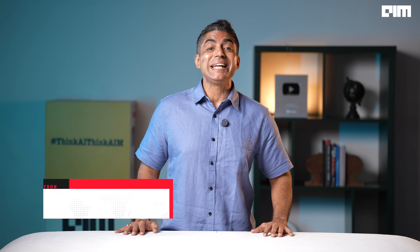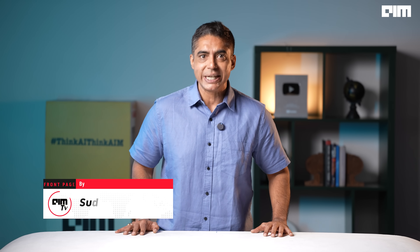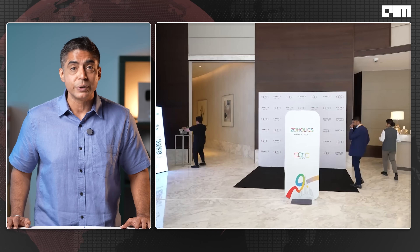Zoho is building an entire AI infrastructure trained on its own use cases, designed for privacy and built to scale inside Indian and global businesses. At Zoholics India, Zoho announced its boldest AI push yet — and it's not just another API plugin job. This is actually foundational, full stack and fiercely Indian.